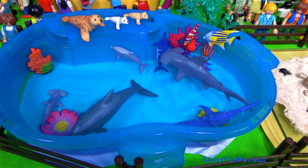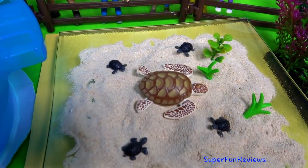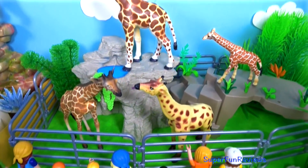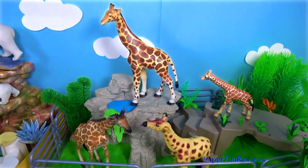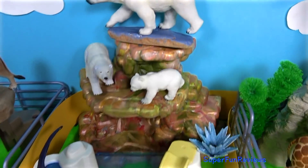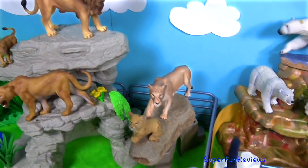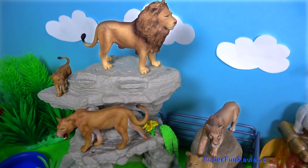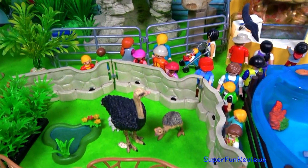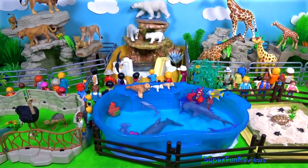Another fun day at the zoo with lots of baby animals. There's a lot of people visiting the zoo and learning about animals. Tap the bell icon to be notified when my next new video comes out. See you again soon, bye bye.